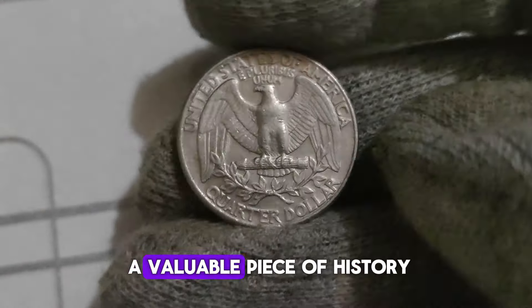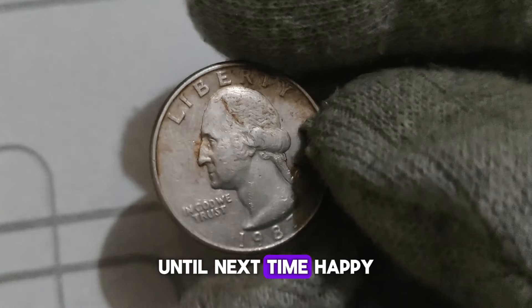That's it for today's video, folks. If you enjoyed learning about the 1987 D Washington Quarter dollar, be sure to give this video a thumbs up and subscribe to our channel for more fascinating insights into the world of coins. Until next time, happy collecting!